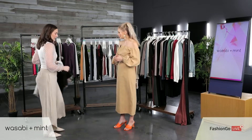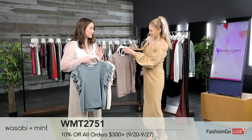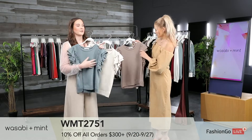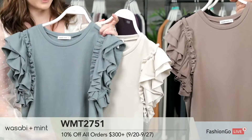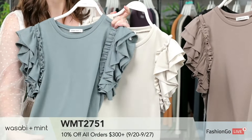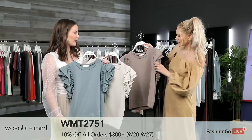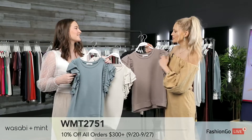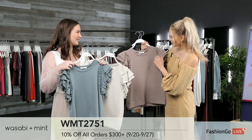This style has been on fire for us. It's a French terry fabric, really really soft. What I love about this is you're getting all the style of the double ruffle sleeve, but with the fabric and comfort of a sweatshirt. It's double layered in the sleeves — double ruffle — so it's going to keep that puff. Even when you wash it, you won't have to worry about it falling down.